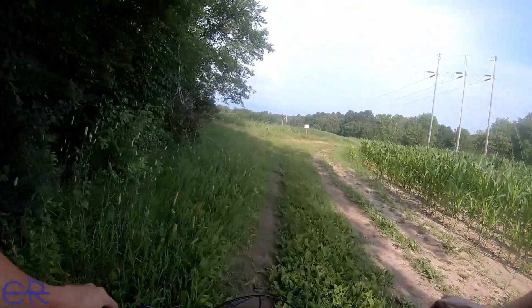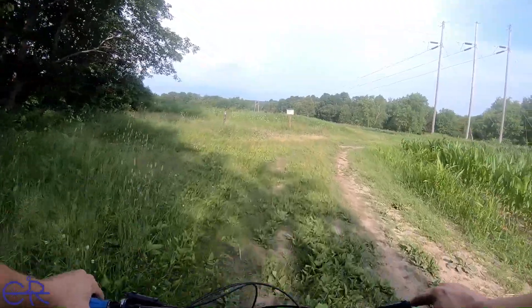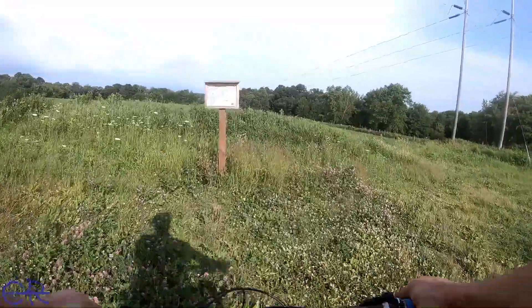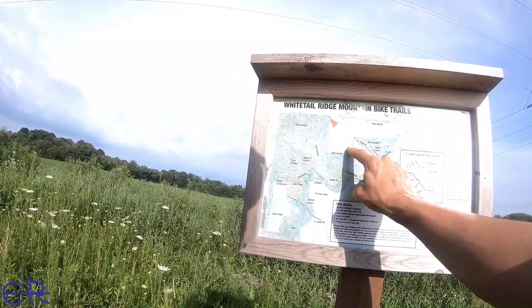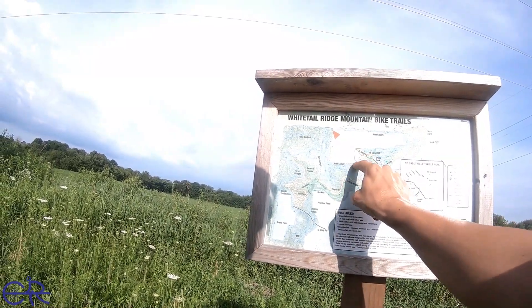Let's go look at the map so I can get an idea. These are the other jumps — they're over there, that way. Those are the jumps that I almost cleared all of. The easiest way to get up here from the parking lot is just to go right up the Jeep road back this way.